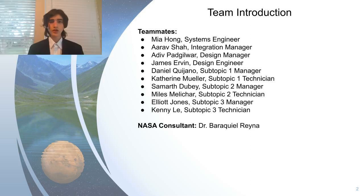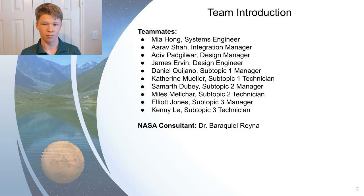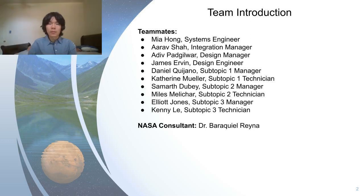I'm Miles, a Subtopic 2 technician. One fun fact about me is that I have a dog named Georgia. My name is Elliot Jones, I am Subtopic Manager three, and a fun fact about me is that I am named after ET. My name is Kenny Lei, and I am a Subtopic technician. A fun fact about me is that I practice origami occasionally.